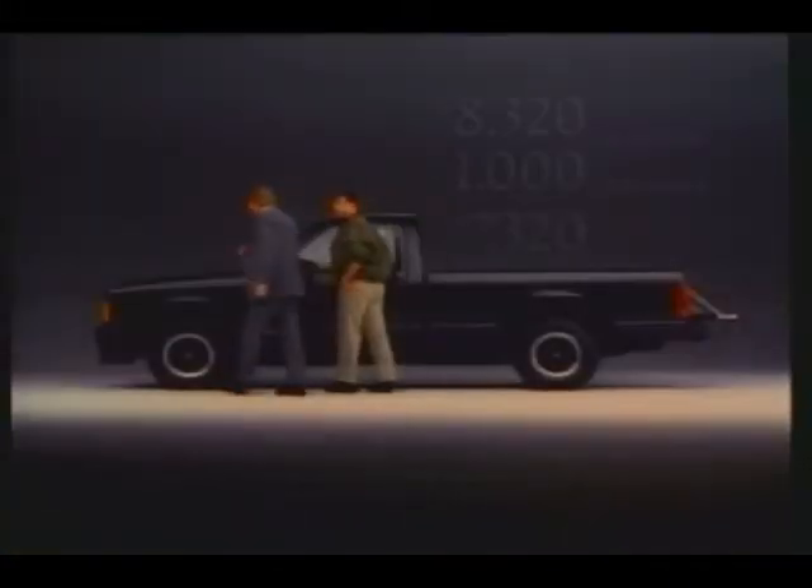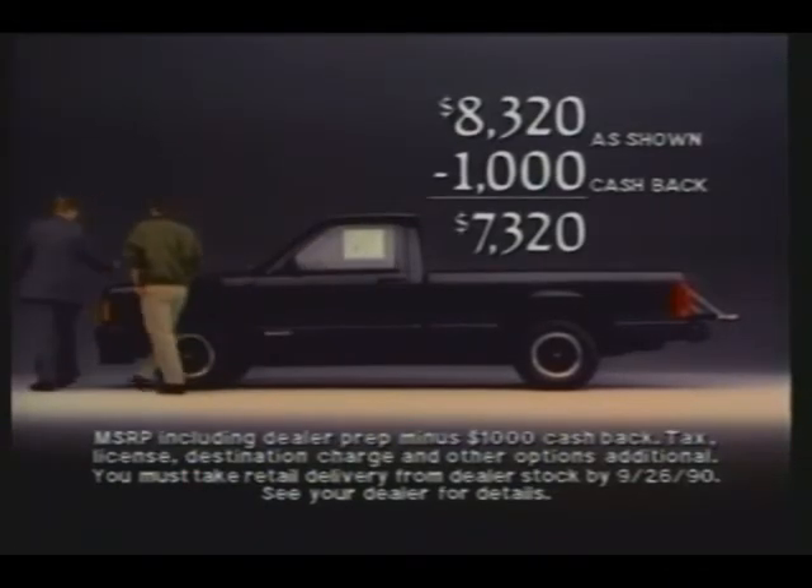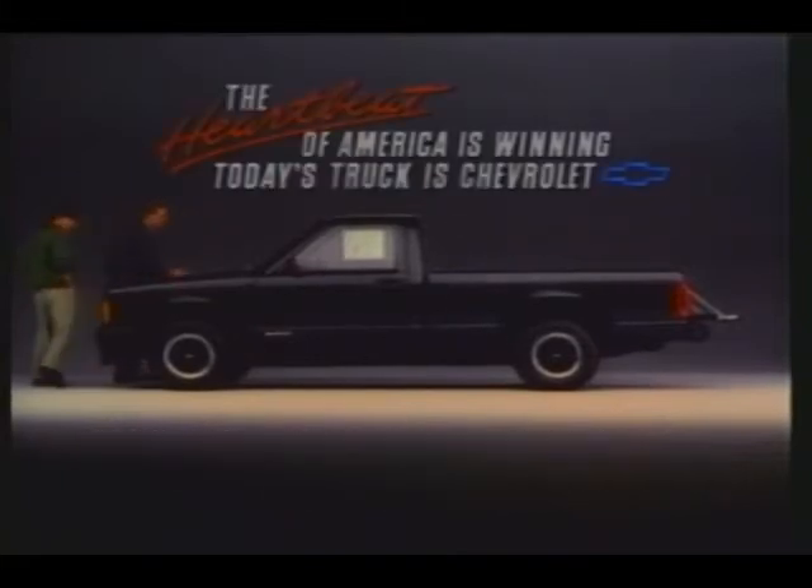What do you think? What do I get for this price? Let me show you. The '91 Chevy S10 EL — for value, nobody's winning like today's Chevy truck. The '91 Chevy S10 EL.